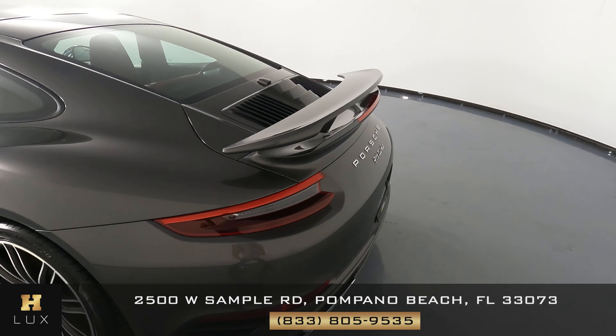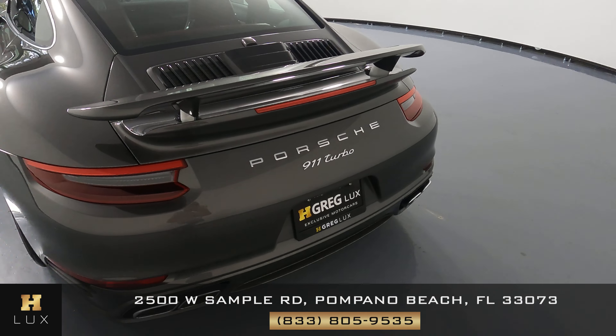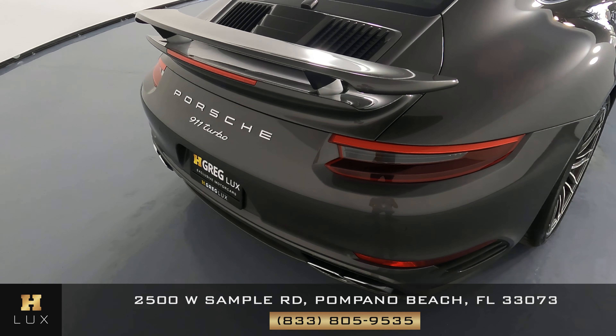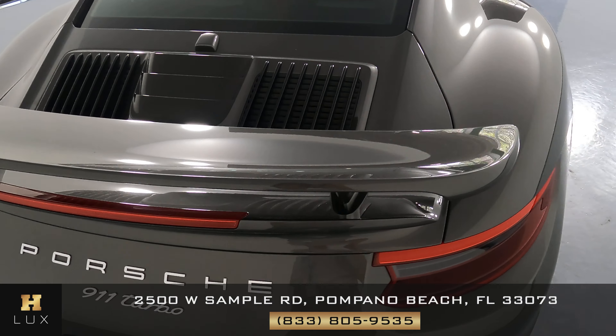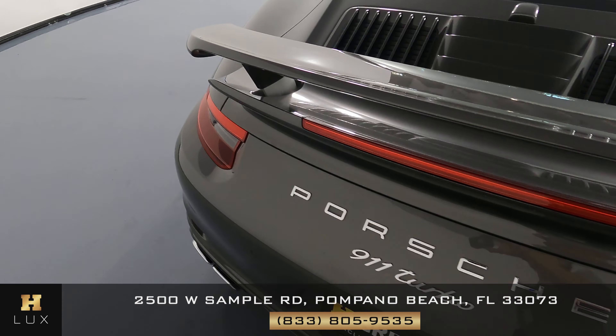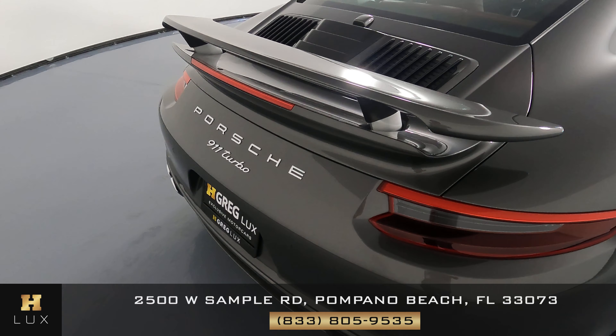Now let's go ahead and take a look at the back. We just want to know if this car has any sort of damage including scratches, dents, chips, or anything else. Everything's looking good — I'm not seeing any kind of damage at all. Perfect.